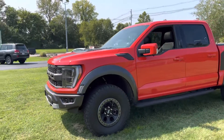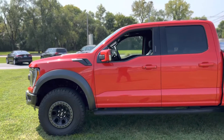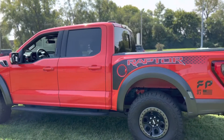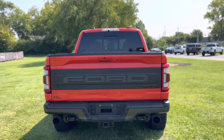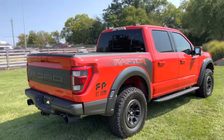The truck is very highly optioned — we'll go over a few of them as we get inside. It does have the forged aluminum beadlock wheels as an option on the outside, the graphics package, a bed liner, and a nice tonneau cover. The truck is super clean — I think just under 6,000 miles.